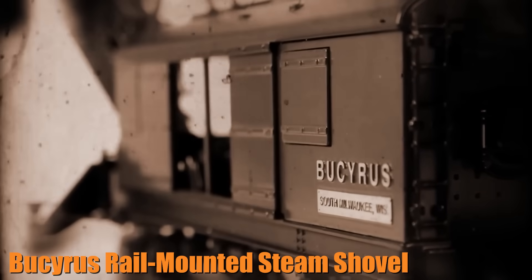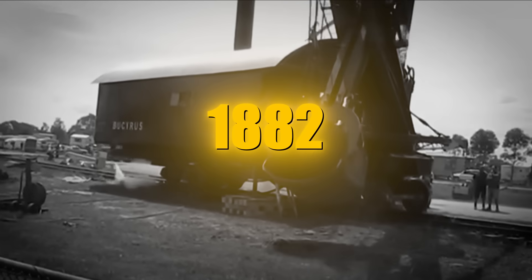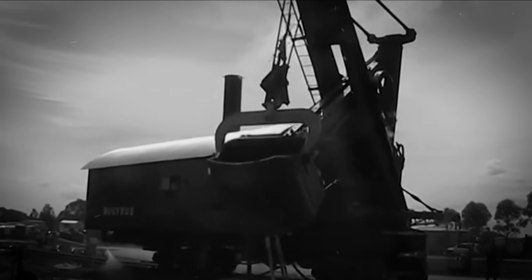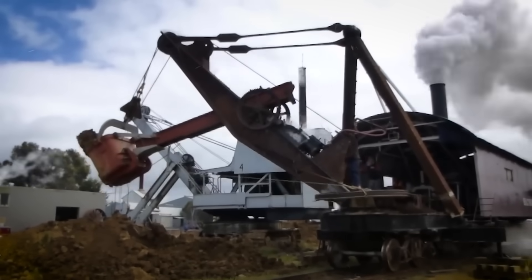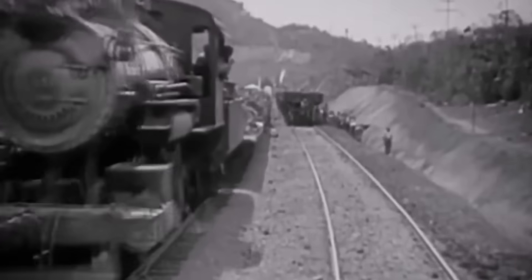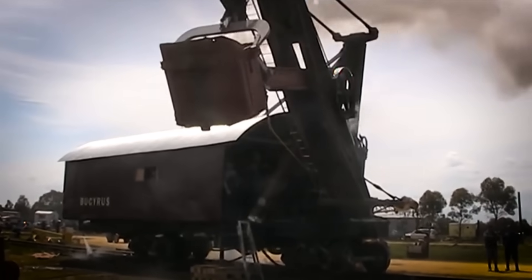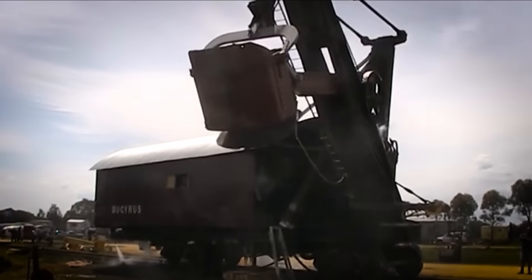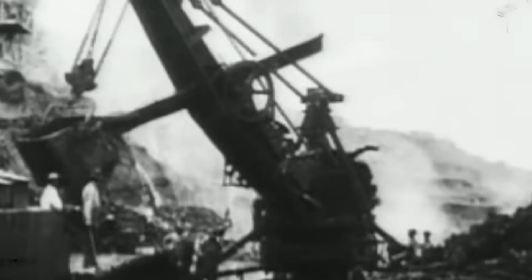Finally, the Bucyrus rail-mounted steam shovels revolutionized railroad construction in the late 19th century. First introduced in 1882, these steam shovels could be mounted on tracks, allowing them to move along a work site with unprecedented mobility. Powered by steam, they were used to dig trenches, move earth, and lay the foundations for railways across the United States, connecting America and making it possible to transport goods and people across vast distances. Their contribution to the Panama Canal project further solidified their place in history, as these machines helped carve out one of the greatest engineering feats of the 20th century.